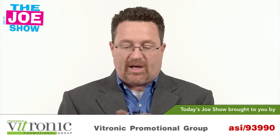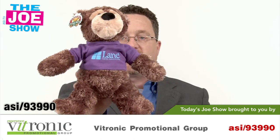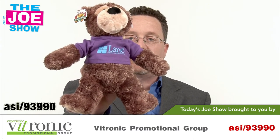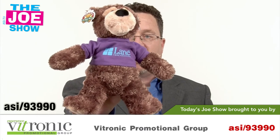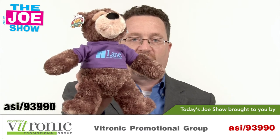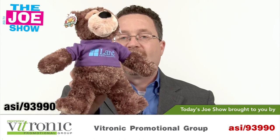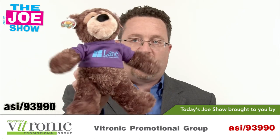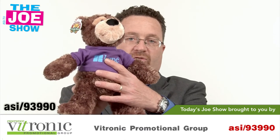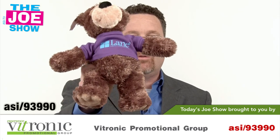We have a product from today's Joe Show sponsor, Vitronic Promotional Group. I want to show you this very plush and soft teddy bear — he's got a logo t-shirt on there. They can put any logo on that t-shirt with a lot of different t-shirt color options. Great for schools; high schoolers and colleges would love this. Sororities and fraternities with their letters on there too. Great for the healthcare industry — hospitals, ERs, kids come in scared and they get a nice little teddy bear. And think of a furniture store: someone buys new bunk beds, the kids will need a new teddy bear as well.